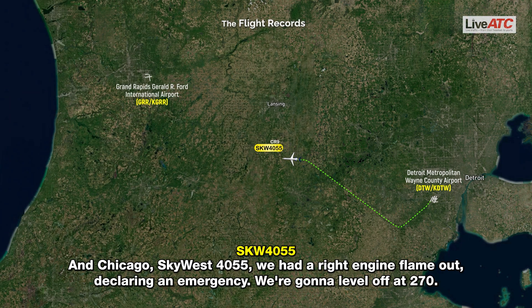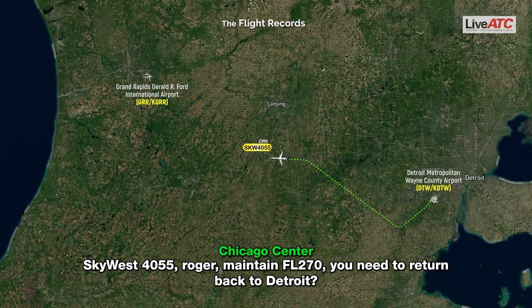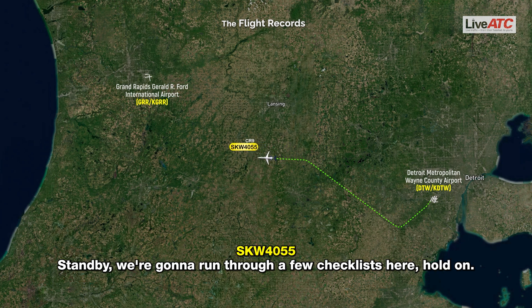Chicago SkyWest 4055, we had a red-inch claim out in Clearing University. Standby. We're going to run through a few checklists here. Hold on.